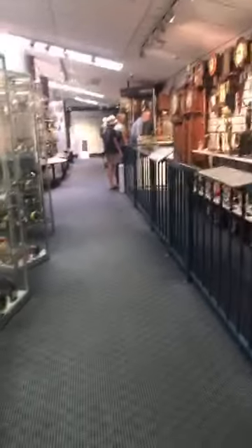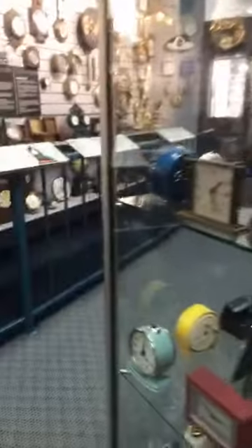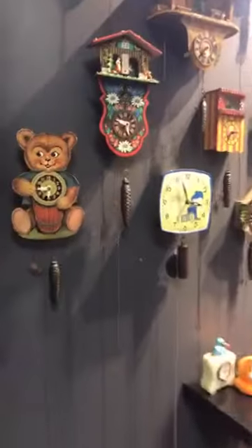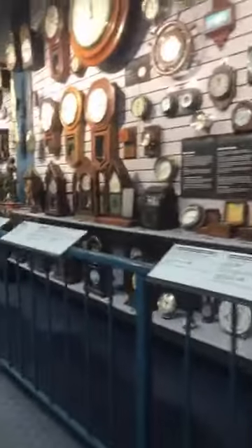I found this one because we were doing a scavenger hunt, and one of the items was a bear. It's so creepy — it just looks around. I found it really funny. So many!